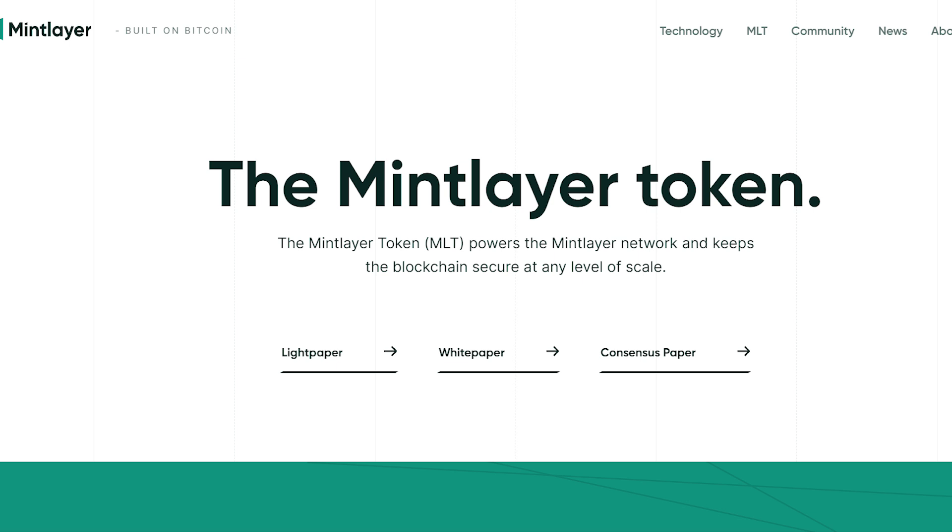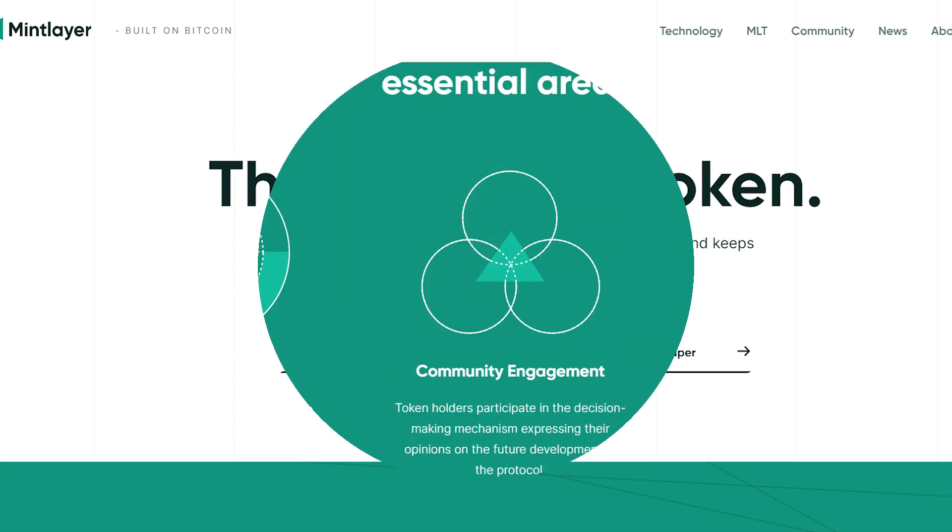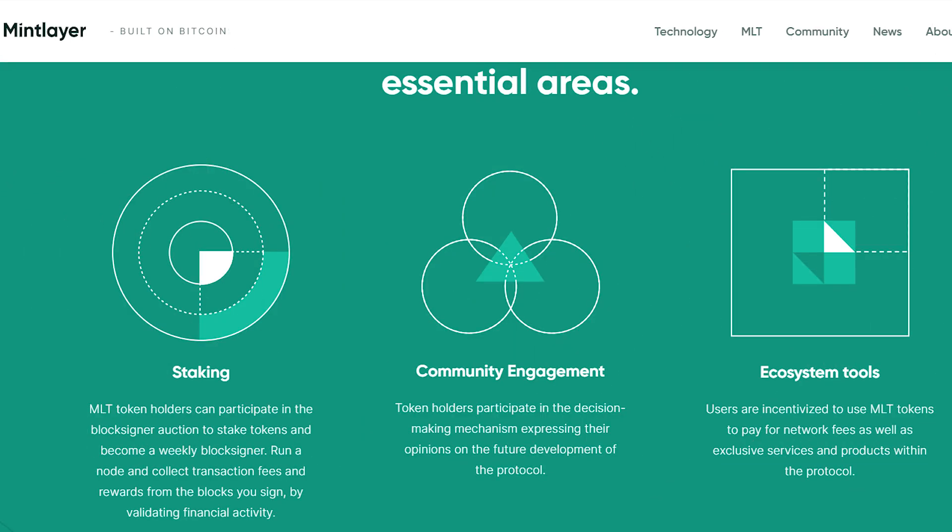MintLayer has a MintLayer token (MLT) which powers the MintLayer network and keeps the blockchain secure at any level of scale. Its functions are explained in the project's light paper, white paper, and consensus paper. In general, the MLT token serves three essential areas: staking, community engagement, and ecosystem tools.